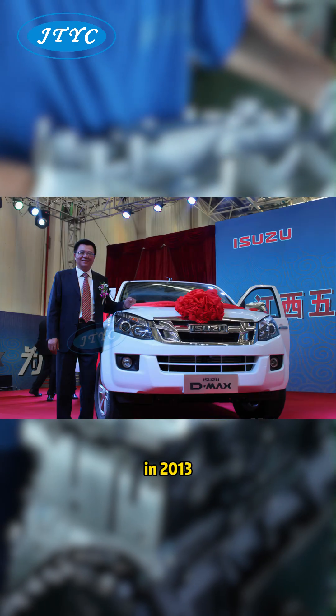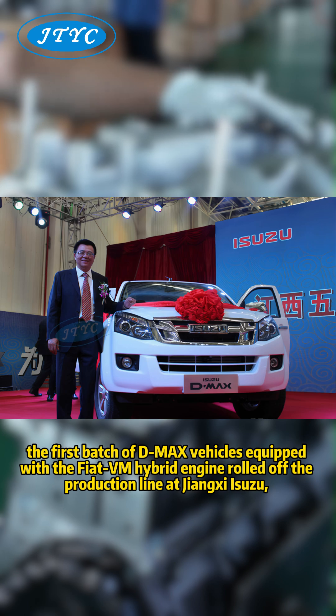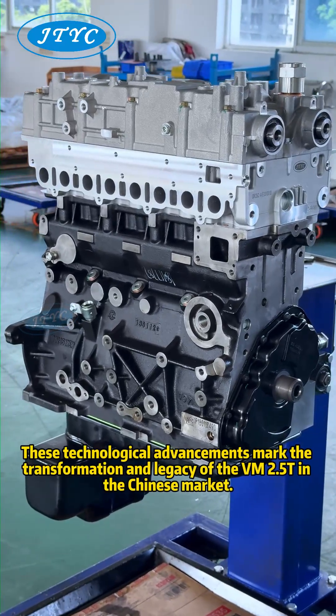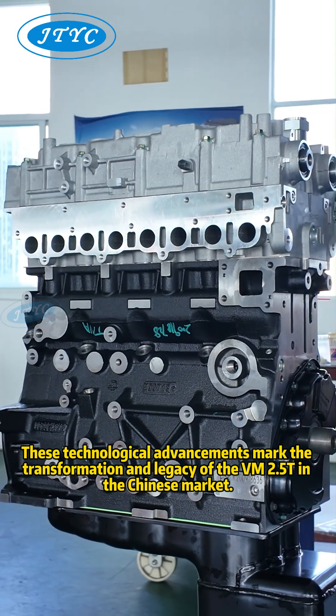In 2013, the first batch of DMX vehicles equipped with the Fiat VM hybrid engine rolled off the production line at Jiangxi Isuzu, breaking through European technological barriers and adapting to the Chinese diesel market. These technological advancements mark the transformation and legacy of the VM 2.5T in the Chinese market.